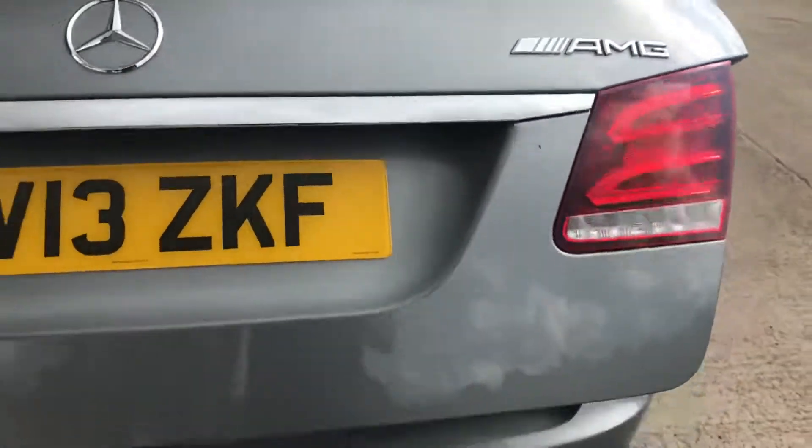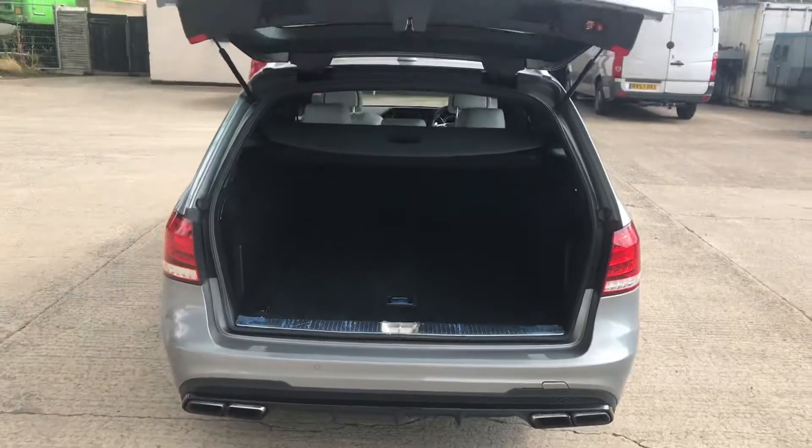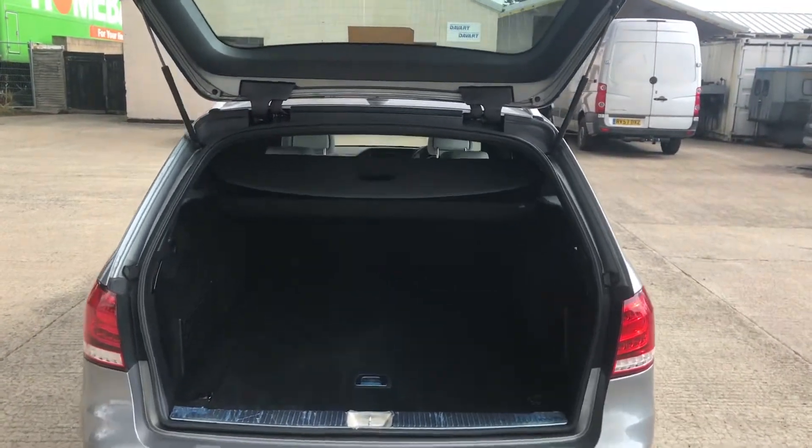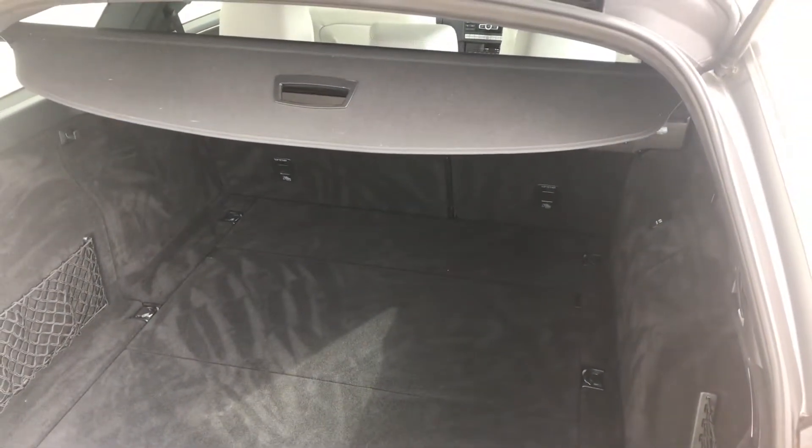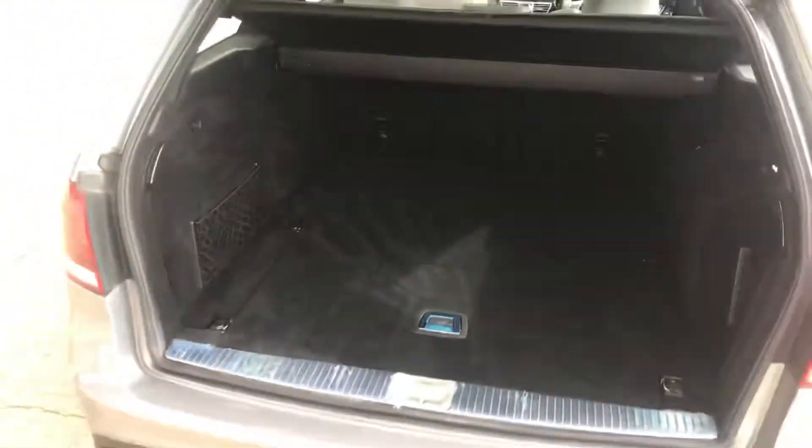You have got the electronic tailgate on this one as well, and that works exactly as it should. There's plenty of room in the boot, and you've got the parcel shelf.